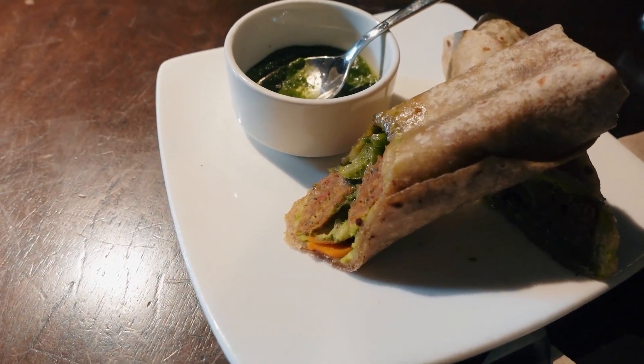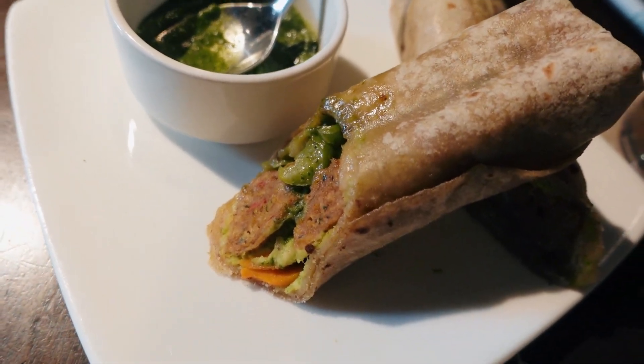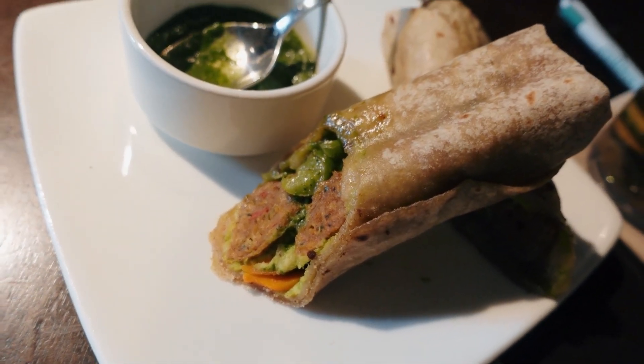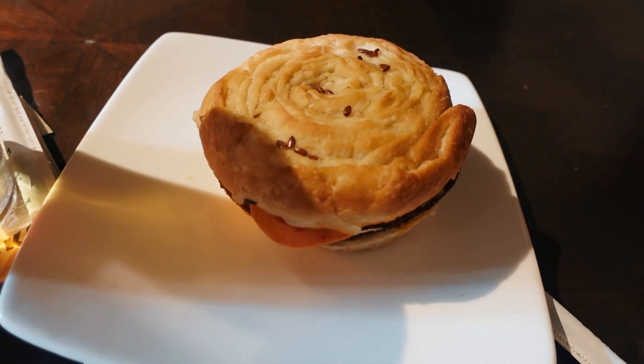This is the vegan hummus kebab wrap, and it looks pretty decent but it's just the size of a roti. I would say we have to taste this one. Vegan croissant bun.